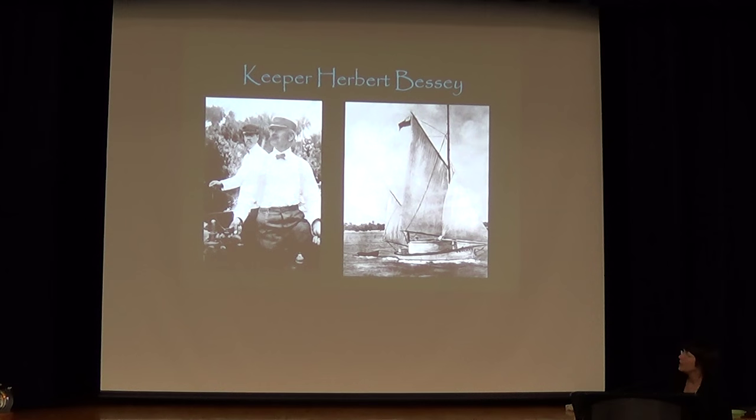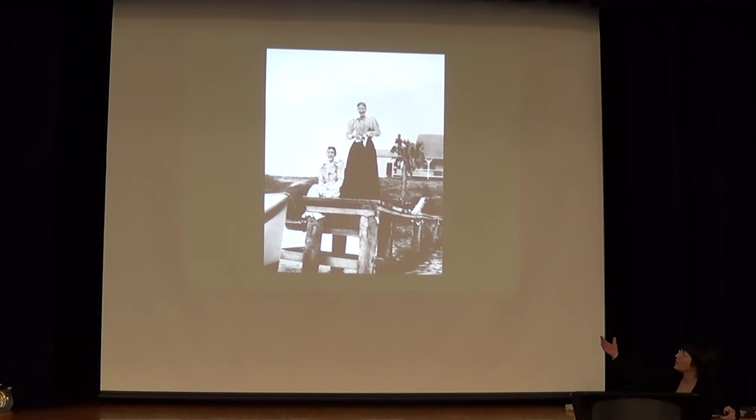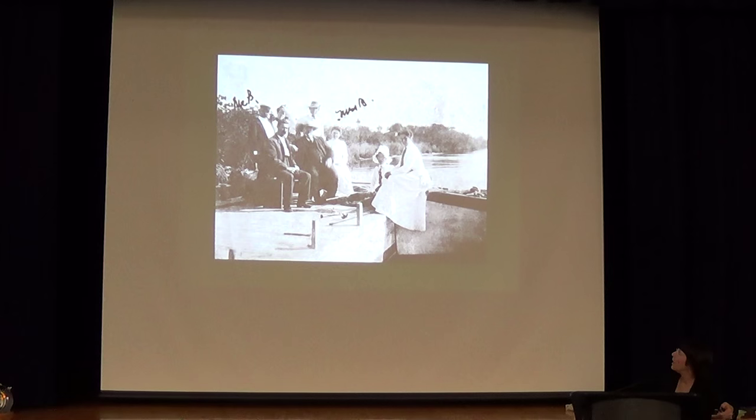One of our keepers was Herbert Bessey. He was a boat builder, and he built this boat over here — he had a boat building business. He was also a guide. This is his wife sitting on the dock at the house of refuge, and her sister on the riverside. Grover Cleveland would come down and he would take him fishing. That's Grover Cleveland in the middle there and their fishing party.